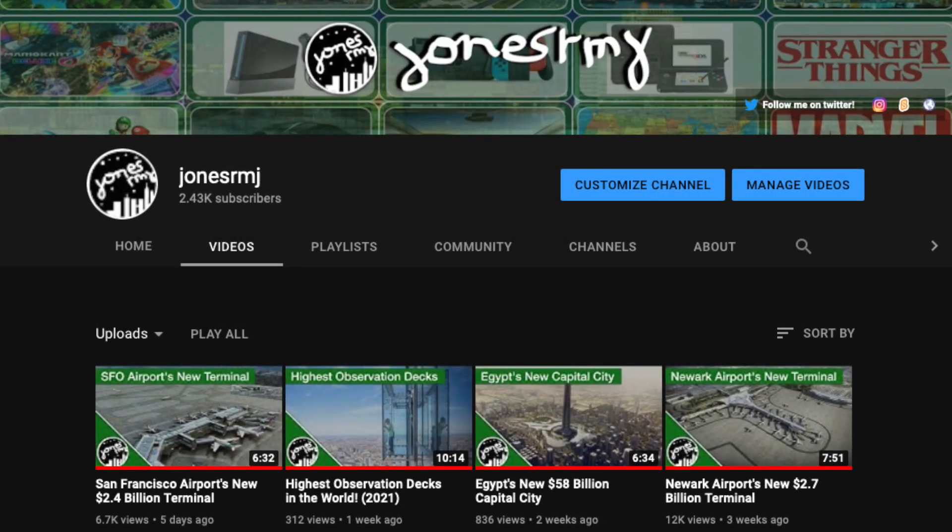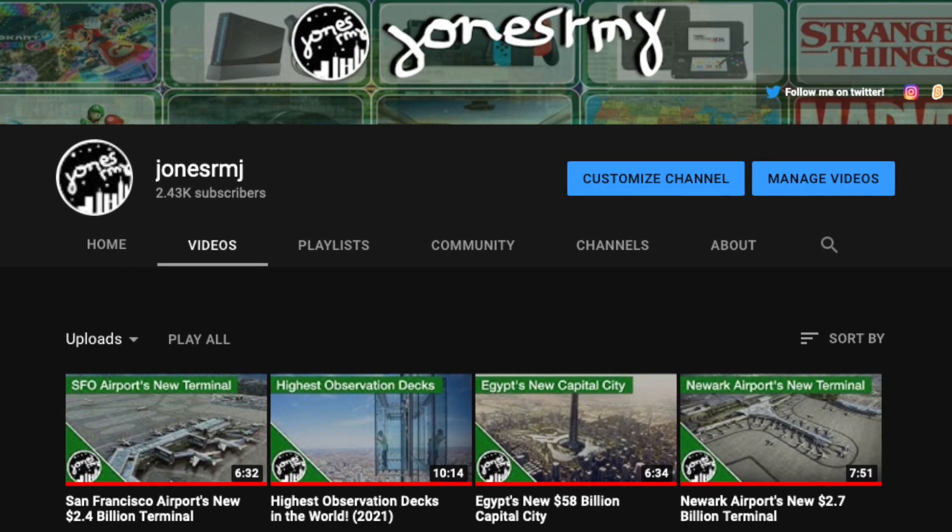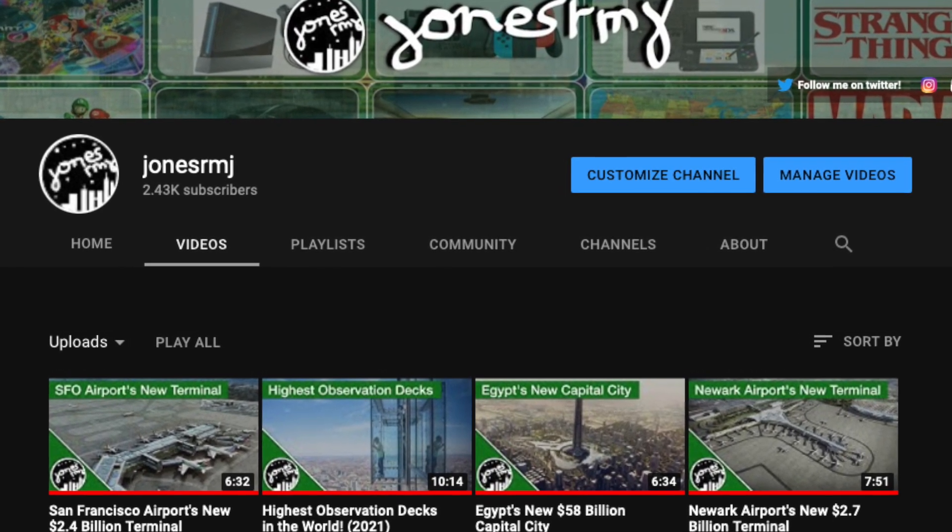Before we begin, make sure you are subscribed with the notification bell on so you can stay up to date on the latest architectural projects and statistics.